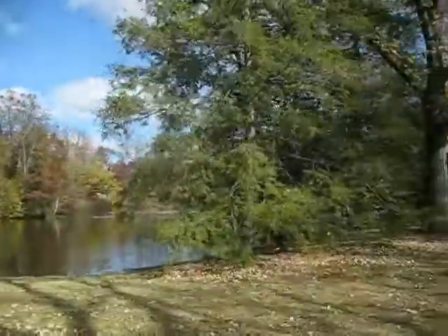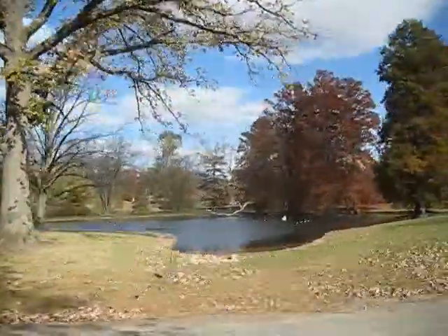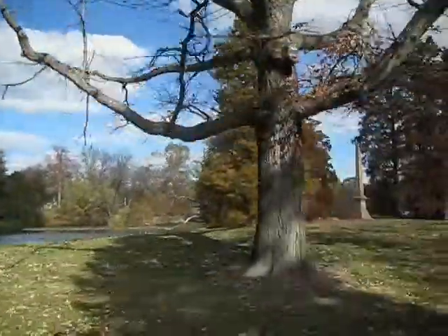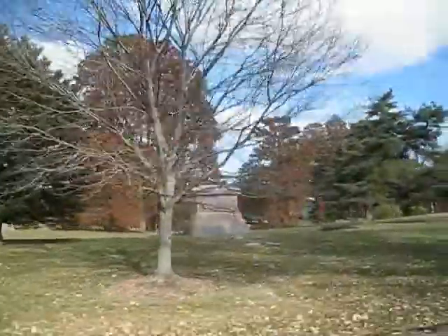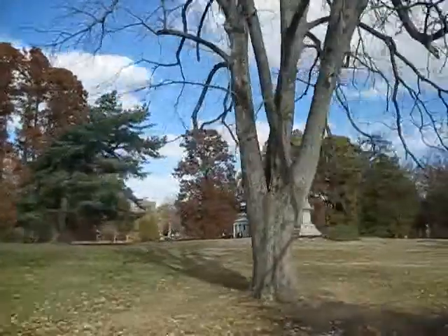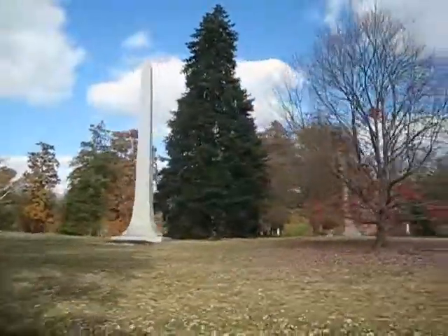You can see all the beautiful cypress trees they have planted around the lake. There are two swans and a bunch of Canada geese. Down in the older part, there are lots of obelisks. I want an obelisk when I die - a big obelisk.